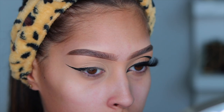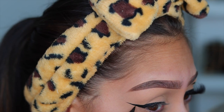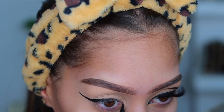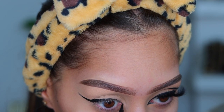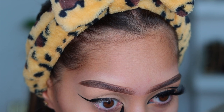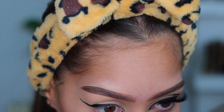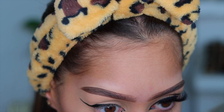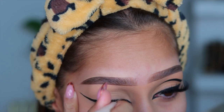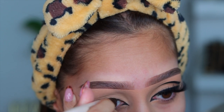You can see I'm mapping out the shape of this graphic liner — and to be honest, this is going to look like absolute crap before you actually start to bring it together. Once I had my wing going, I did my inner corner flick. For this specific look I dragged it out quite a bit, so keep that in mind. I'm just going to let you guys watch and see the magic happen.